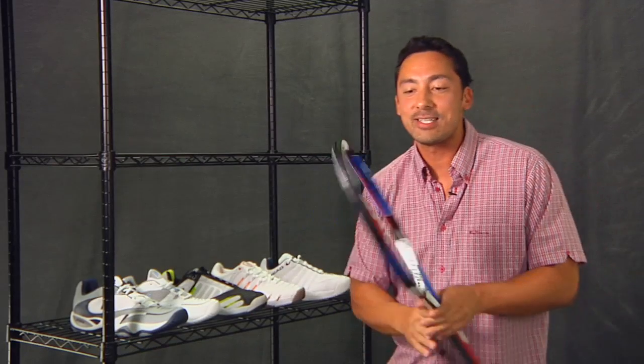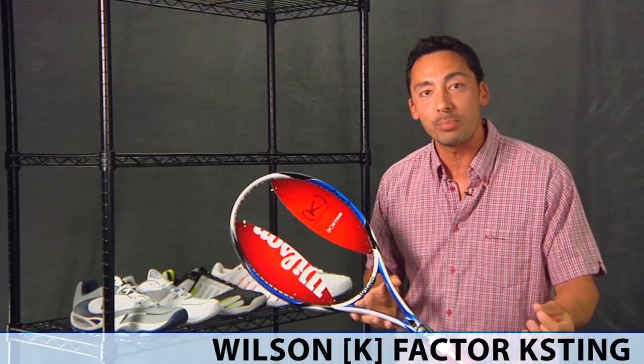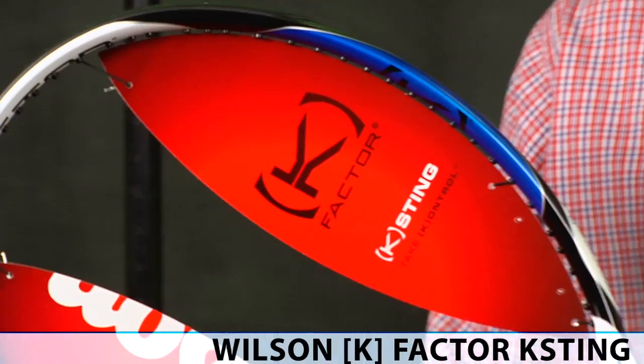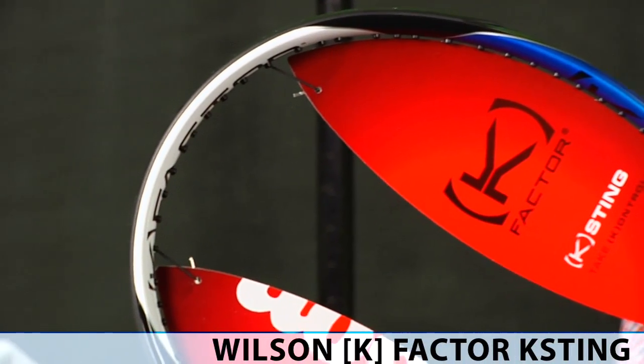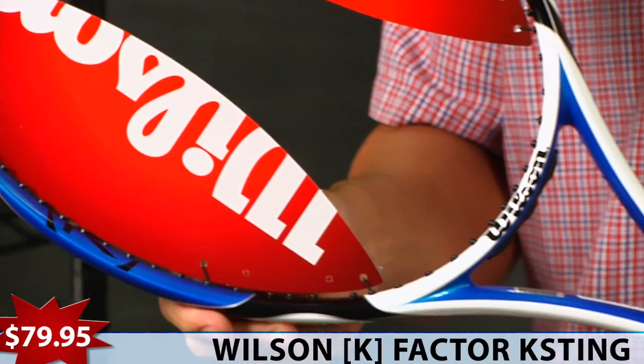And the last racket we're going to highlight today is another offering from Wilson, the K-Factor K-Sting, a great racket for the intermediate player, good from all areas of the court, it's forgiving, a bit of power. This one you can sting your opponent with, but it's not going to sting your pocketbook — $79.95.